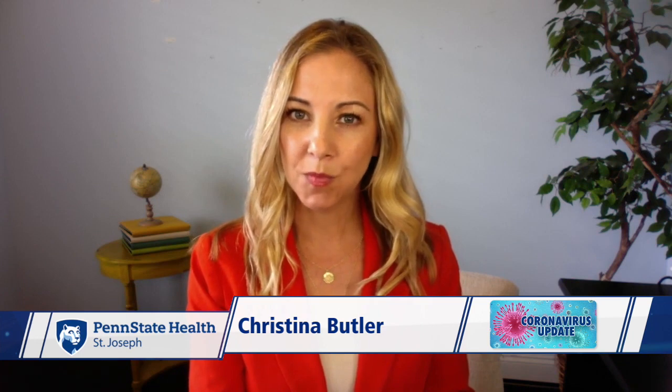Penn State Health is on the front lines of finding a treatment for COVID-19. That treatment comes from recovered patients. Dr. Edward Gunther is a researcher at Penn State Cancer Institute, and he's overseeing the program. He sat down with us to explain how it works.